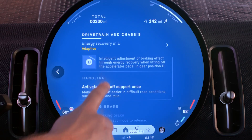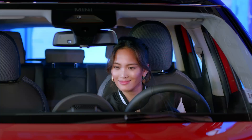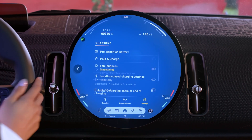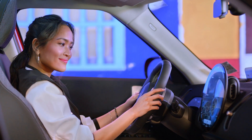Warming up or cooling down the interior before your departure — that's comfort without compromising EV range. Plans changed? You can manually activate preconditioning right in the charging menu so your Mini stays ready no matter the schedule.